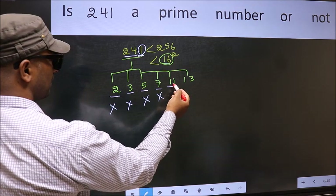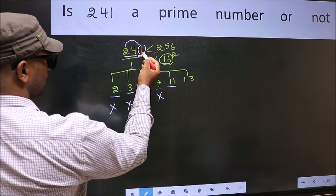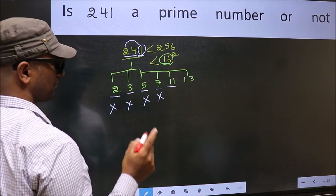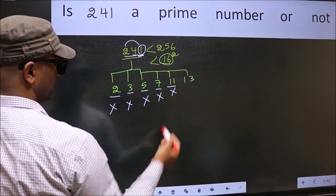Next, number 11. To check divisibility by 11, add alternate digits: 2 plus 1 equals 3. Subtract from the middle digit: 4 minus 3 equals 1. Since 1 is not divisible by 11, this number is also not divisible by 11.